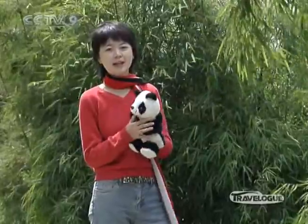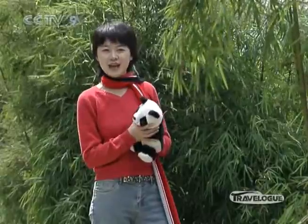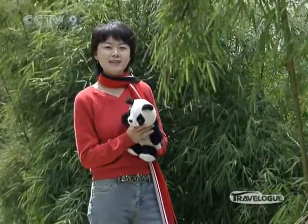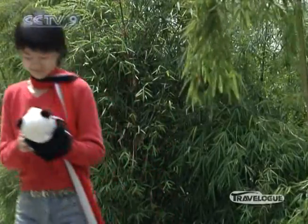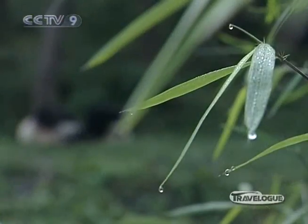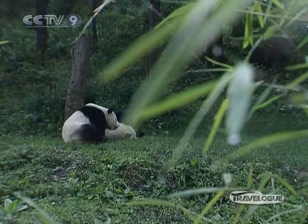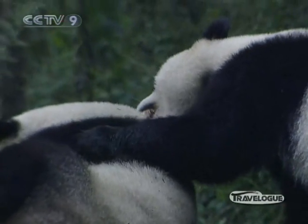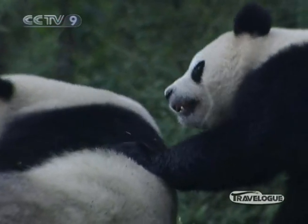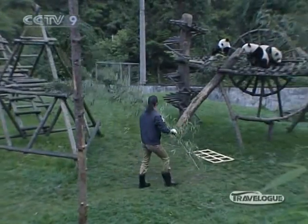You've probably seen a giant panda on a TV screen, in a movie, or even in a zoo. He is really an international star. Here in Wolong Giant Panda Center, you can get a real feel for why this black and white fellow is so special. Wolong Nature Reserve is China's largest giant panda protection zone. More than 100 giant pandas roam here in the wild, and the center takes care of 70 more, accounting for half of the world's captive giant panda population.